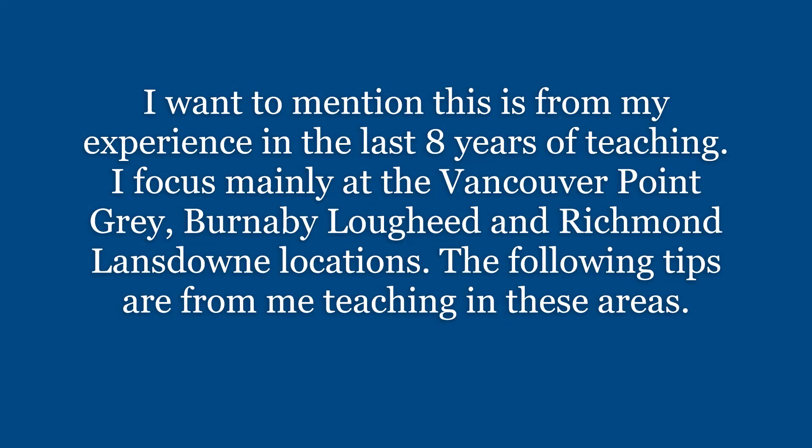I want to start the video off by mentioning this is from my experience in the last 8 years of teaching. I focus mainly at the Vancouver Point Grey, Burnaby Lougheed, and Richmond Lansdowne locations. The following tips are from me teaching in these areas.